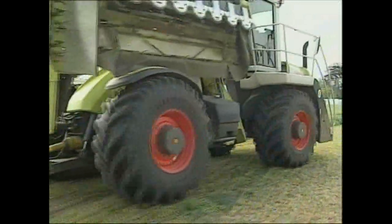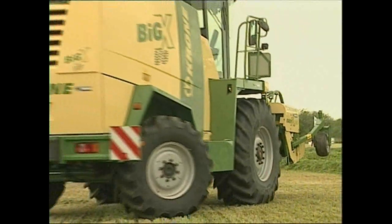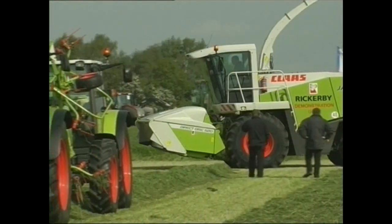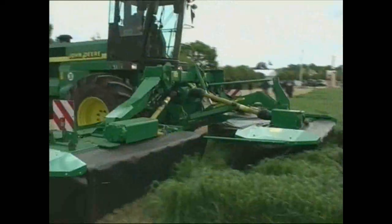It is really the working machinery plots that are the star attraction, with mowers, tedders, balers, bale wrappers, forage harvesters including the latest huge self-propelled versions, trailers, manure spreaders and material handlers, all working together in one location.